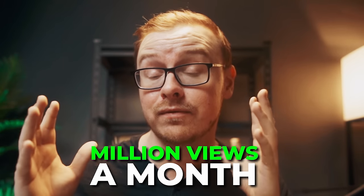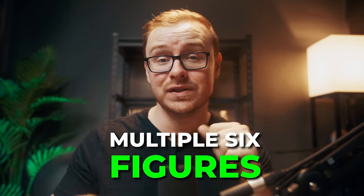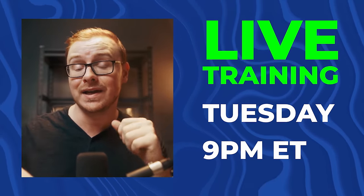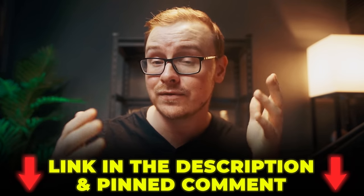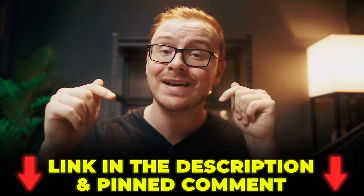By the way, speaking of searching the internet, you might have found this video through a search. I get over a million views a month from search alone using YouTube, and that's one of the main reasons why I'm able to make multiple six figures per month with this channel. I'm revealing all my secrets in a live training on Tuesday at 9pm Eastern time this week — click the link in the description below to check that out.